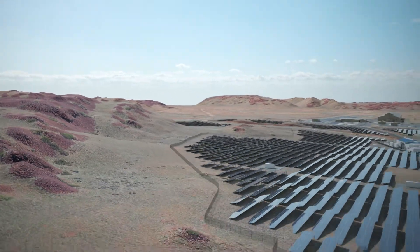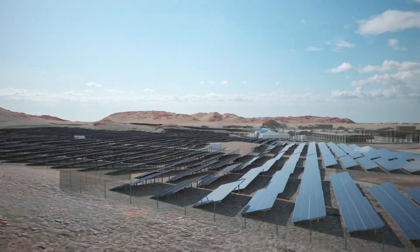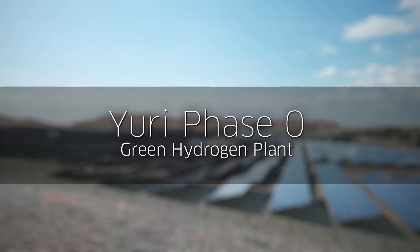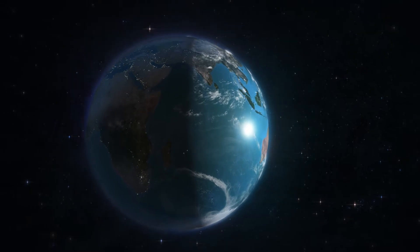In the sunny Burrup Peninsula, 1,200 kilometres north of Perth, Western Australia, the URI project is a collaboration between Engie and Yara Pilbara Fertilisers to produce renewable ammonia through the construction of a green hydrogen plant adjacent to Yara's plants.